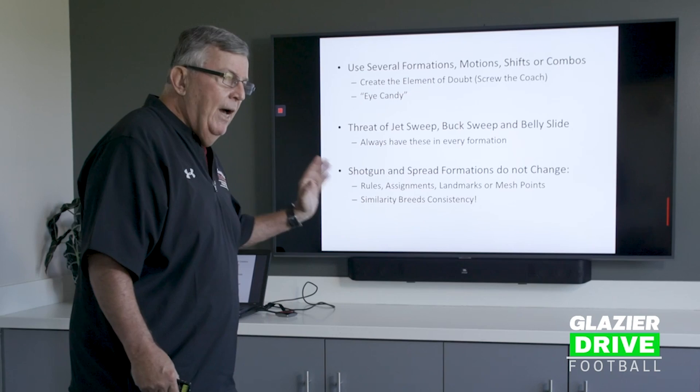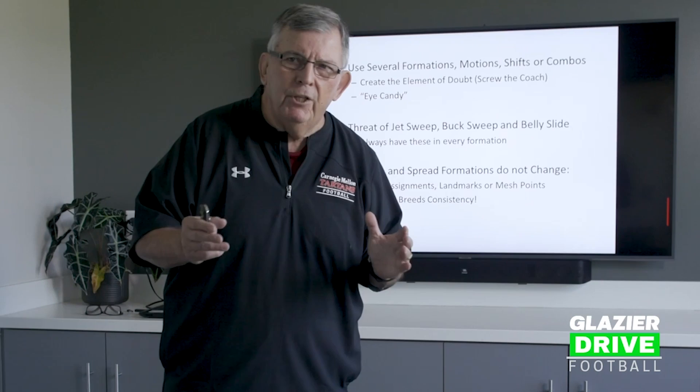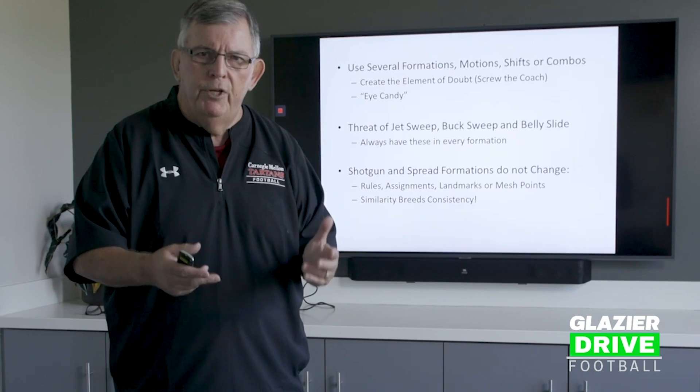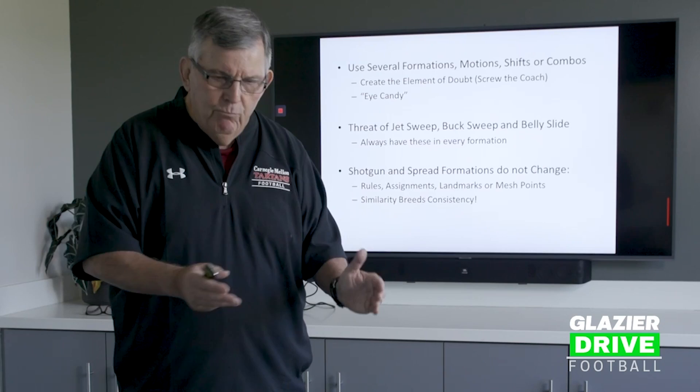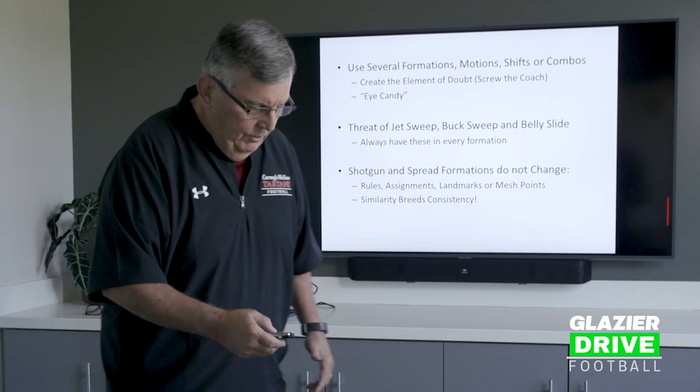When we got into shotgun and spread formations, nothing changed for us — the rules, assignments, landmarks, or mesh points were all basically the same. I believe in that because similarity breeds consistency. You do it over and over again and the landmarks are all the same, so it doesn't matter what formation you're in. It's just a play, just a formation, and the play is inherent in that formation. The motions are inherent.